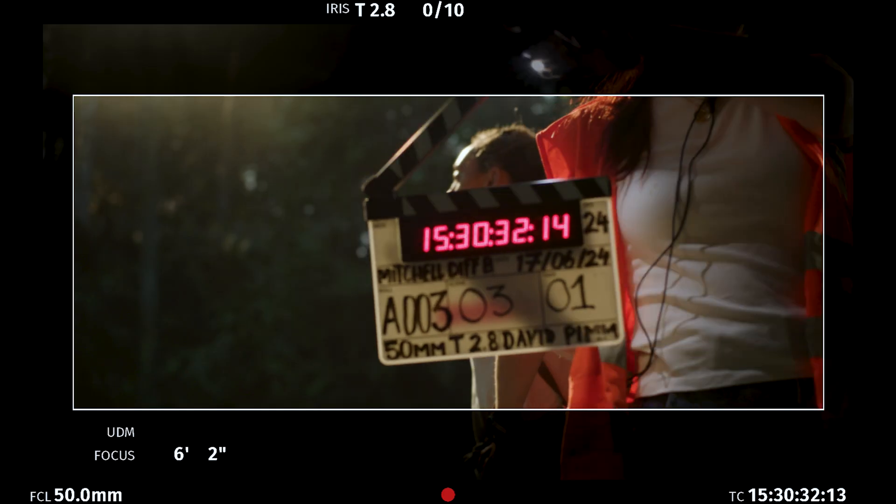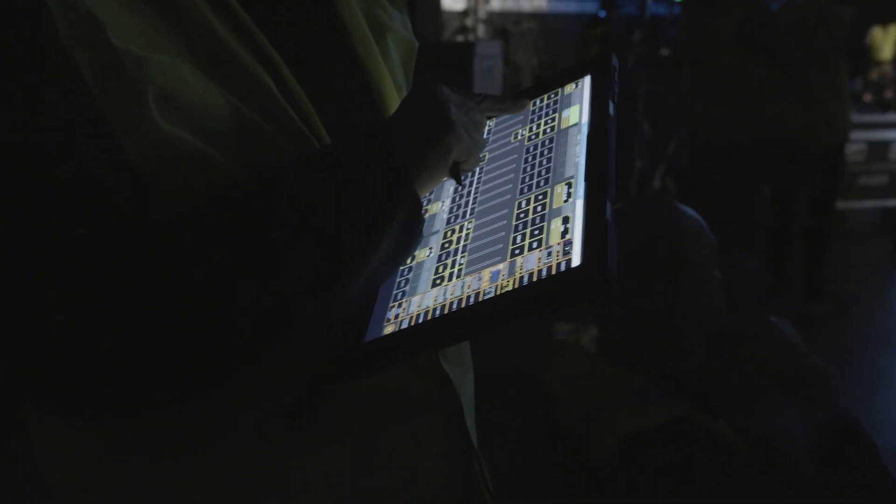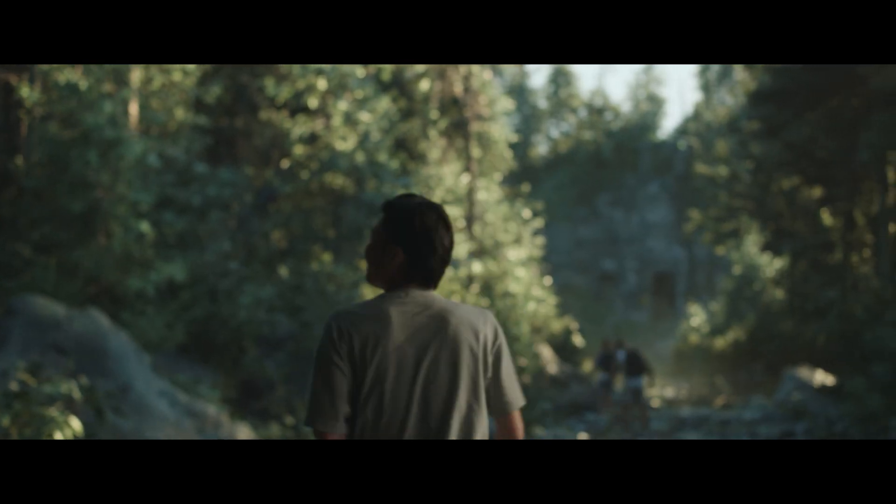A lot of people in the industry got used to virtual production very quickly. They made a textbook on how to do it and then they stopped there. One of the magic tricks for Dimension is that we're not playing by that playbook.